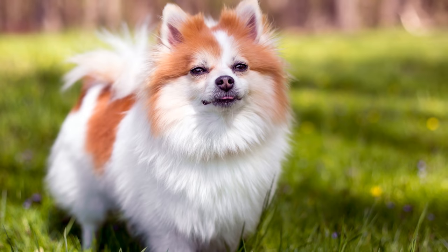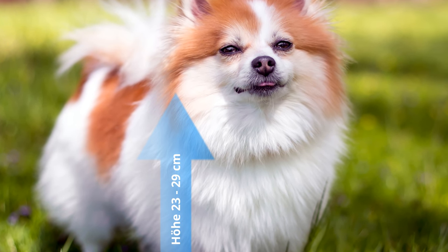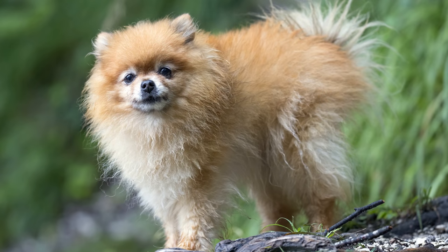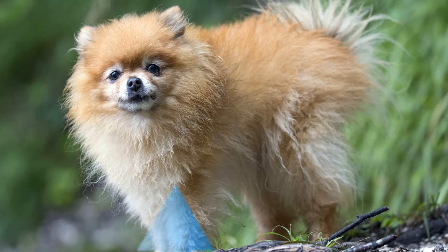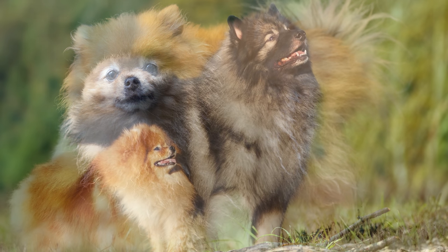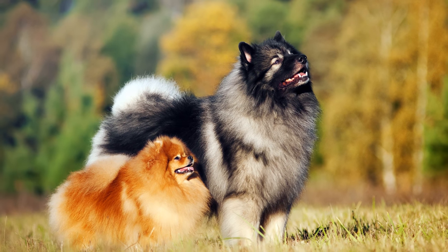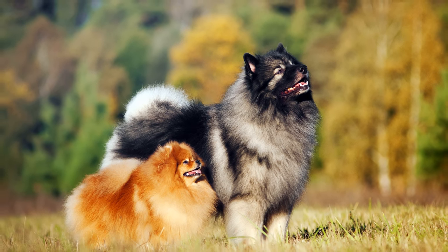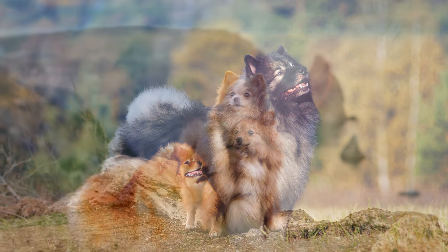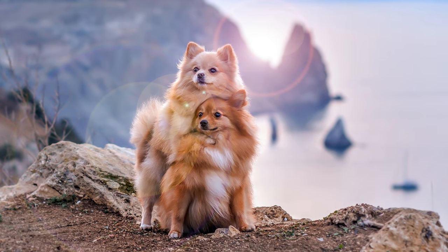Der immer noch sehr beliebte Kleinspitz wird 23 bis 29 Zentimeter hoch, und als kleinster Vertreter seiner Rasse gilt der Zwergspitz mit einer Größe von nur 18 bis 22 Zentimeter. Das Gewicht der Spitze reicht von minimal 2 Kilogramm beim Zwergspitz bis hin zu stattlichen maximalen 25 Kilogramm beim Wolfsspitz. Die mittlere Lebenserwartung aller Spitze liegt bei etwa 14 Jahren.